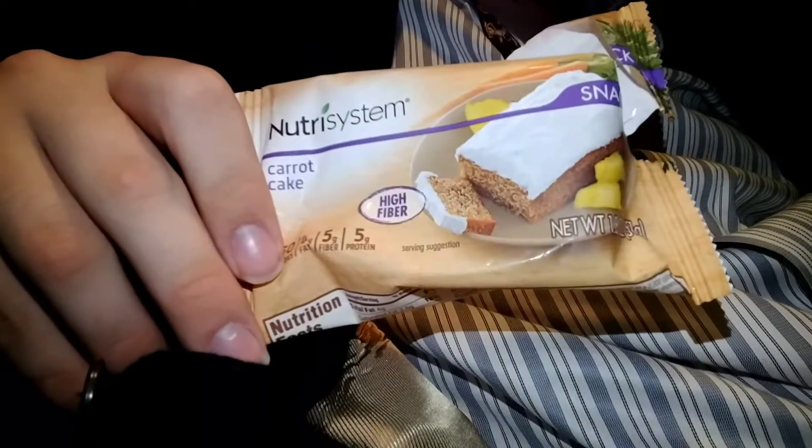Hey everybody, it's me! We're doing a Nutrisystem food review in my car, because I forgot about it. And today, tonight, we are having for a snack: carrot cake.